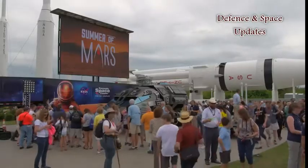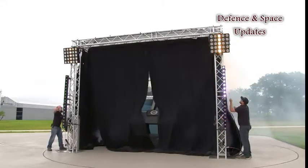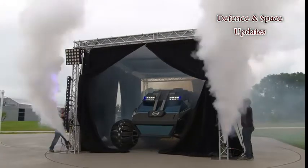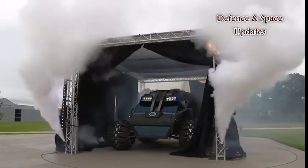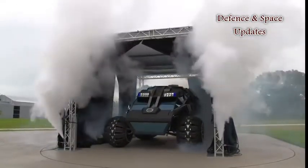The Mars rover concept vehicle has been designed by Parker Brothers Concepts, who are widely known in the U.S. for building movie-themed and futuristic vehicle concepts like the Tron bike from the sci-fi film Tron Legacy and the Batmobile from The Dark Knight.